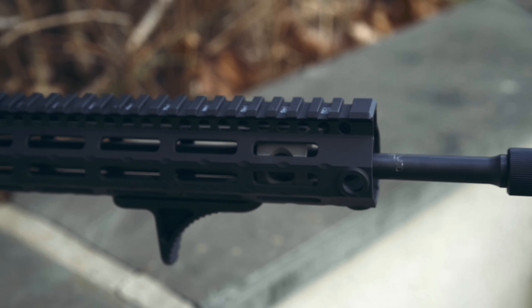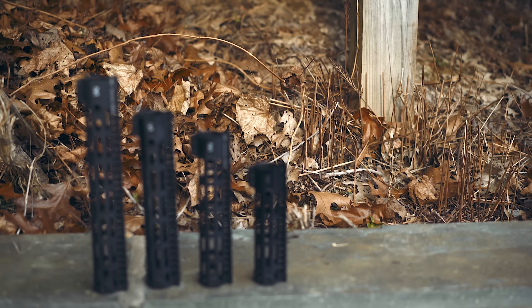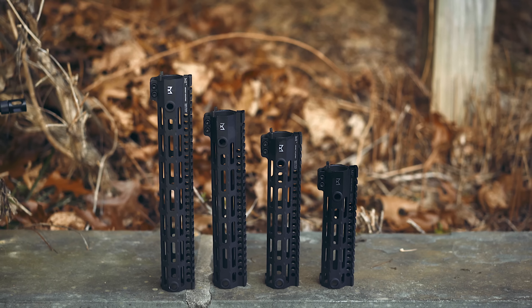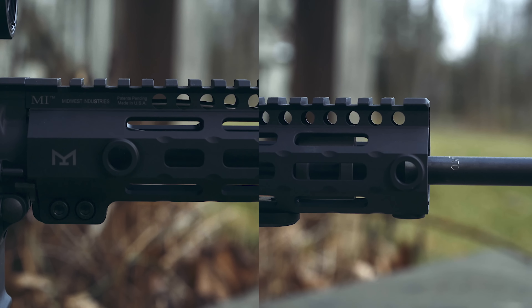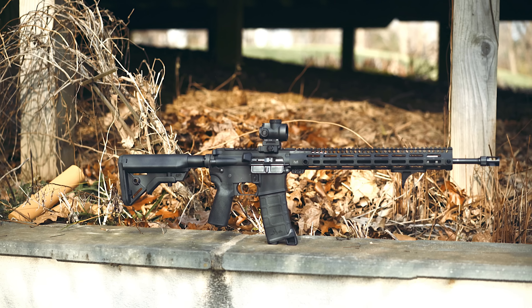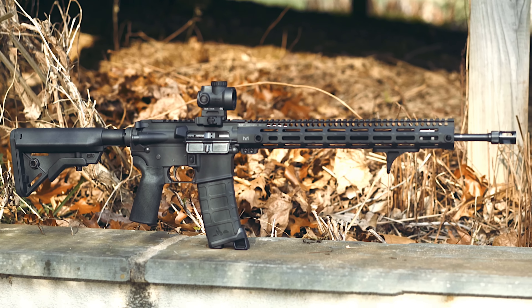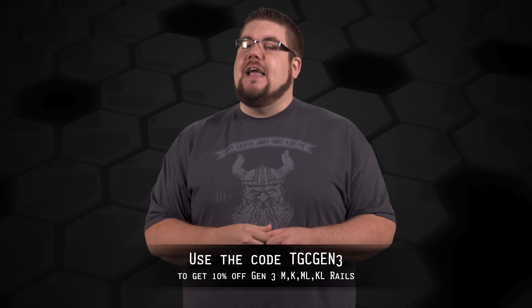The Gen 3 hand guards from Midwest Industries are a slim, lightweight option for your AR-15. Available in 5 different lengths in both KeyMod and M-Lock, they come standard with 5 QD attachment points as well as their patent-pending torque plate system. To get 10% off the Gen 3 MKML and KL rails, use the code TGCGEN3, all caps, at MidwestIndustriesInc.com.